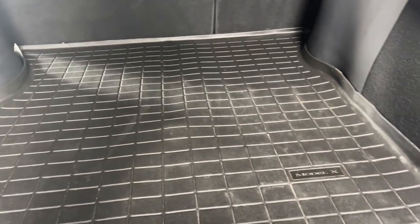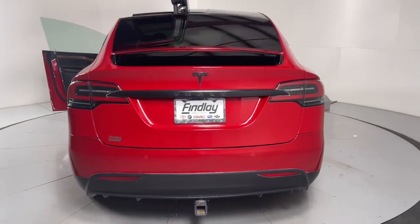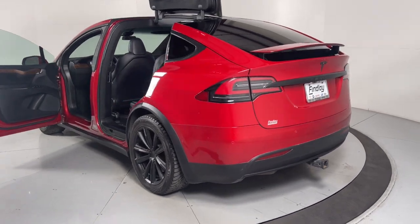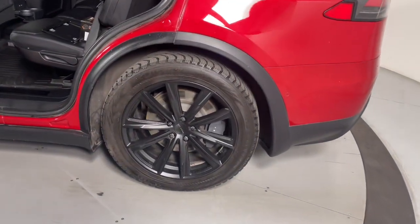The following are some of this vehicle's highlighted options: lane departure warning, navigation system, heated driver's seat, sun and moonroof, keyless entry, power passenger seat, heated mirrors, fog lamps, heated rear seat, and power lift gate.